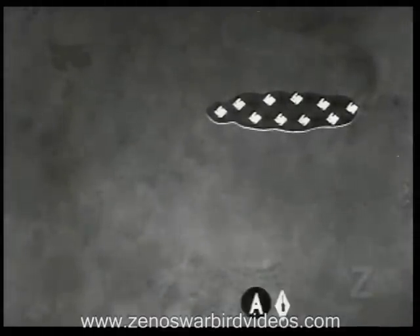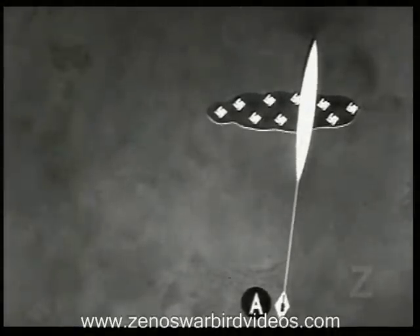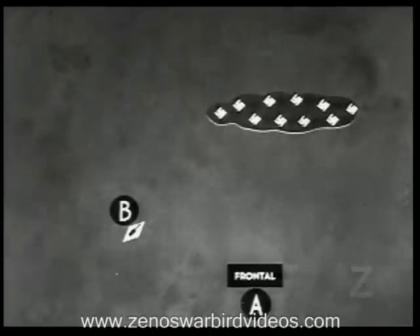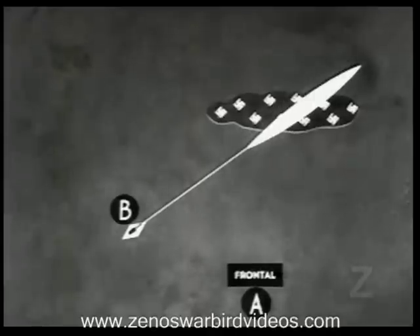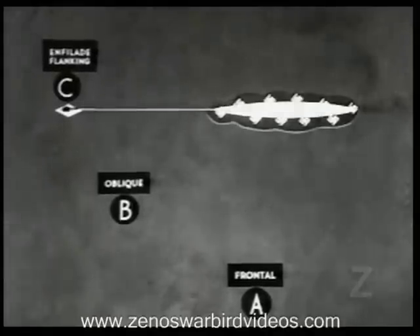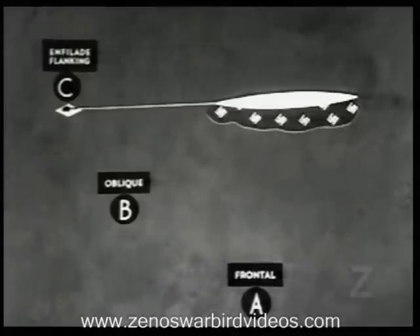Suppose your target is this enemy squad position and you're here. If you fire now, your bullets will hit only a small portion of the target. This is frontal fire. But move the gun toward a flank, and you can see how much more of your fire is placed effectively on the enemy position — this is called oblique fire. With enfilade fire, nearly all your shots land right in among the enemy, and only the slightest amount of traverse is necessary to cover his whole position.